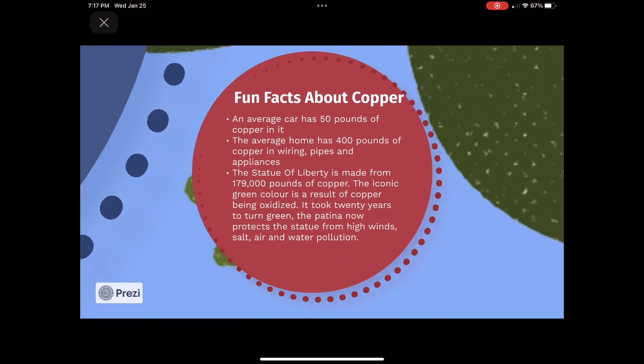Here are some fun facts about copper. Thank you for watching my presentation on Electro-Refining Copper.